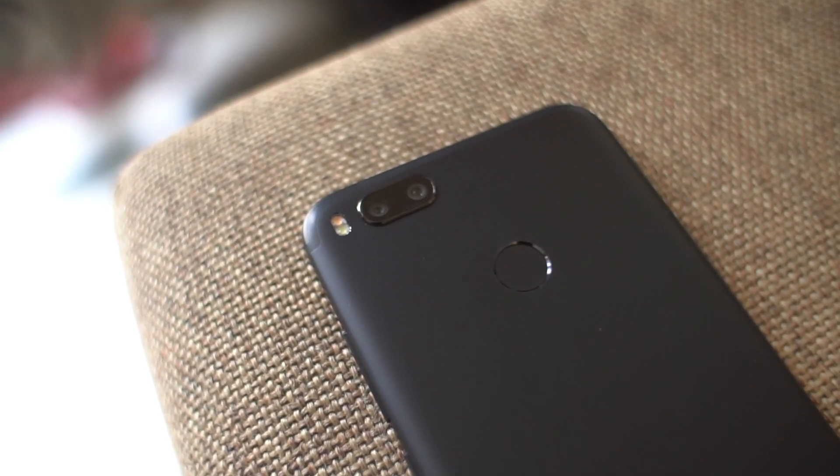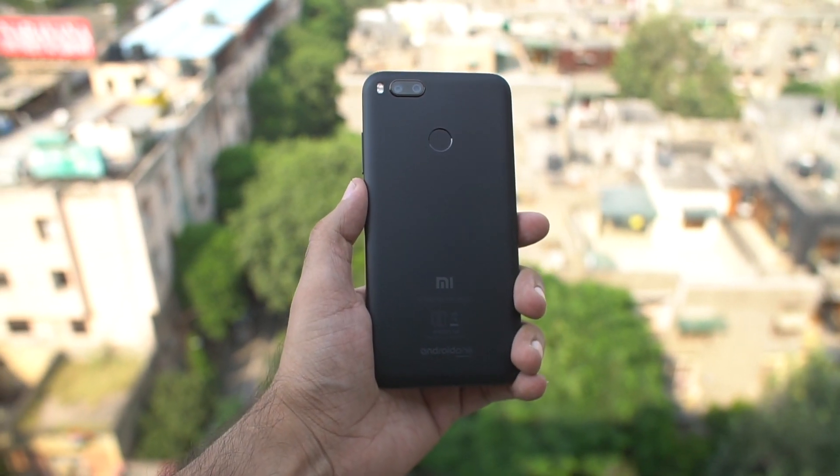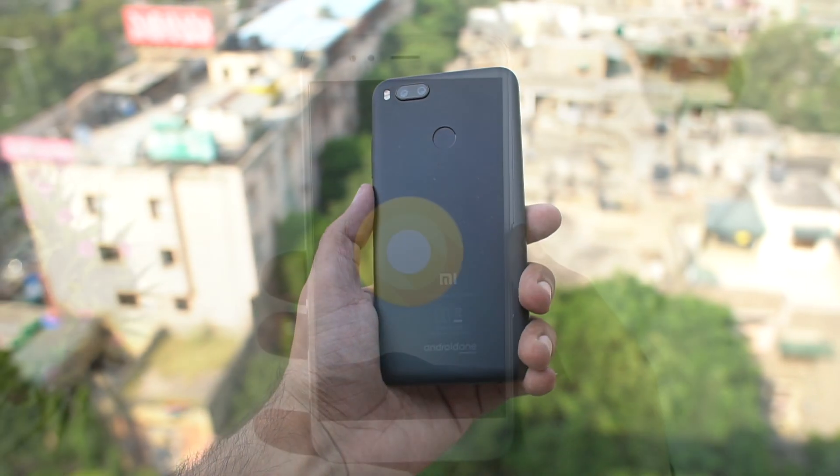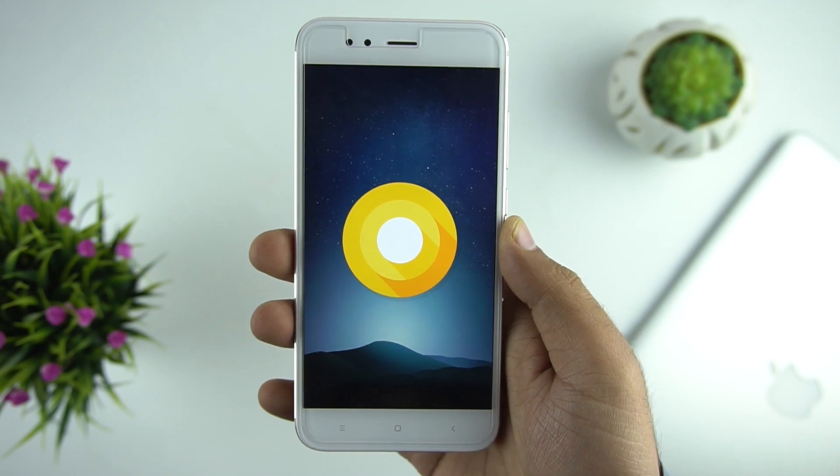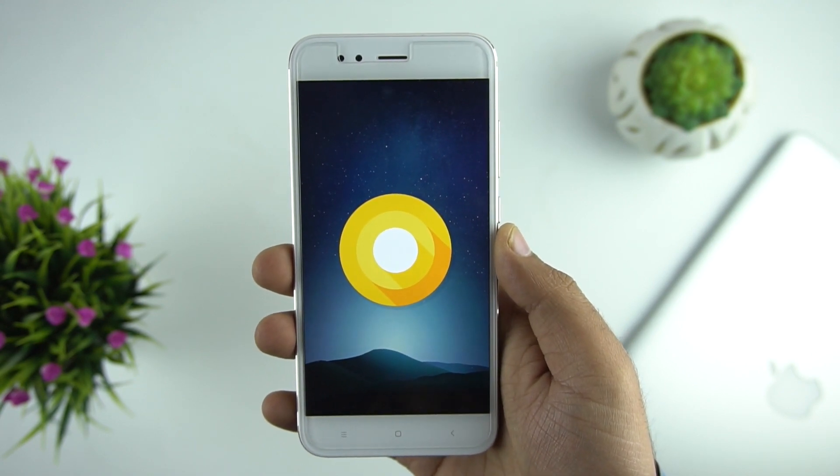Hello everyone, this is Anuj from GadgetCake. Just before the new year, Xiaomi announced Android Oreo for the Mi A1. Today we will show you how to install it if you haven't received the update yet, and some new features about this update. So let's start.